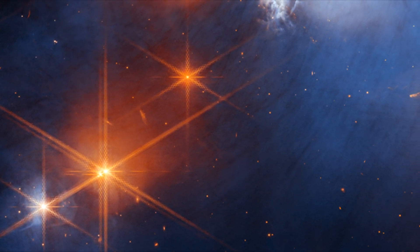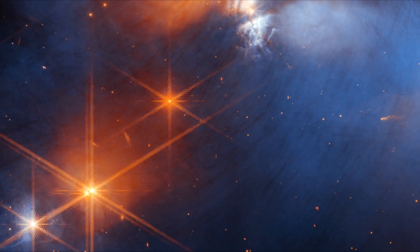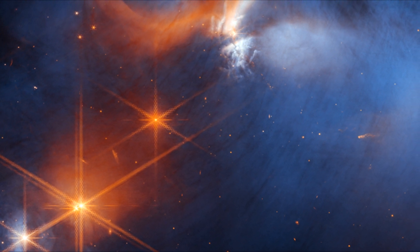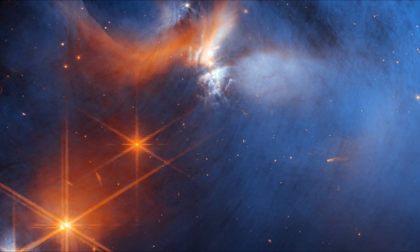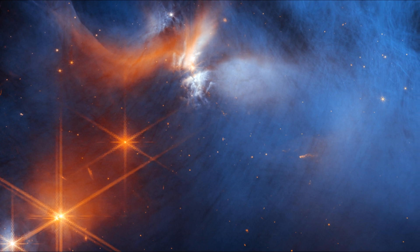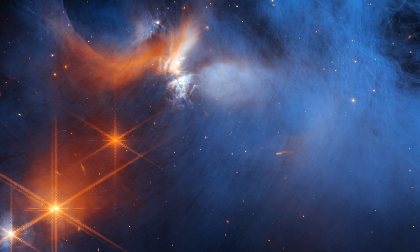This image by NASA's James Webb Space Telescope's NIRCam features the central region of the Chameleon I dark molecular cloud, which resides 630 light-years away. The cold, wispy cloud material at the blue center is illuminated in the infrared by the glow of the young outflowing protostar Ced 110 IRS-4, shown in orange at the upper left. The light from numerous background stars, seen as orange dots behind the cloud, can be used to detect ices in the cloud which absorb the starlight passing through them. An international team of astronomers has reported the discovery of diverse ices in the darkest, coldest regions of this molecular cloud.